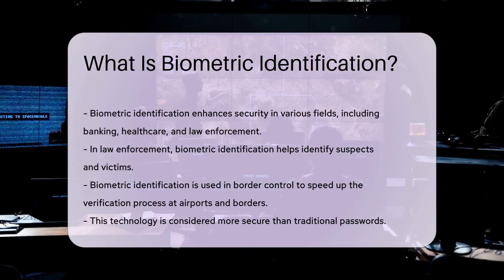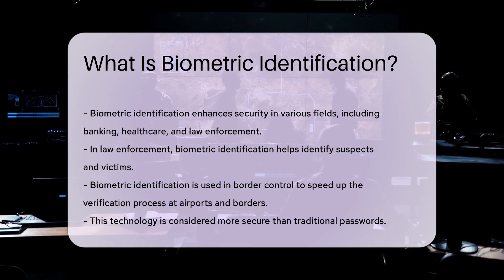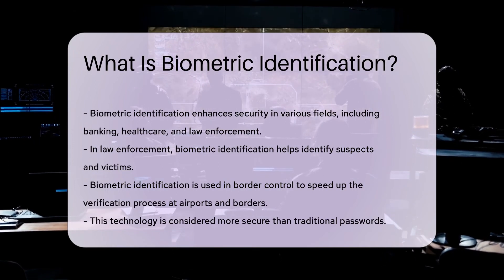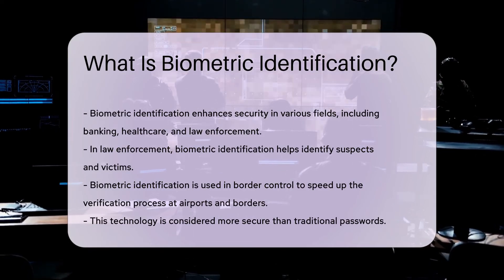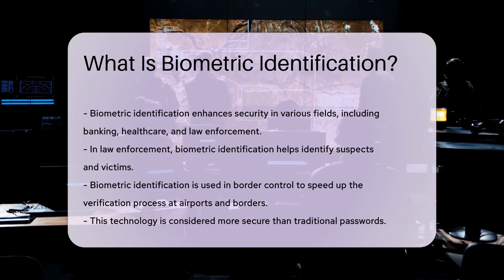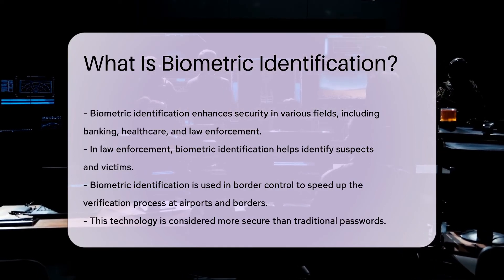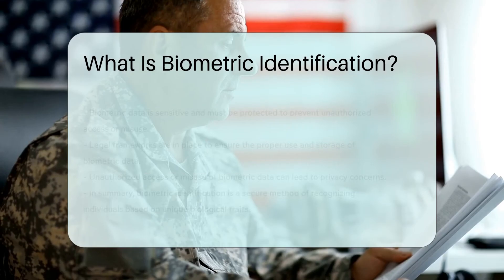Biometric identification is used in various fields. It enhances security in banking, healthcare, and law enforcement. In law enforcement, it helps identify suspects and victims. Biometric identification is also used in border control — it speeds up the verification process at airports and borders. This technology is considered more secure than traditional passwords.